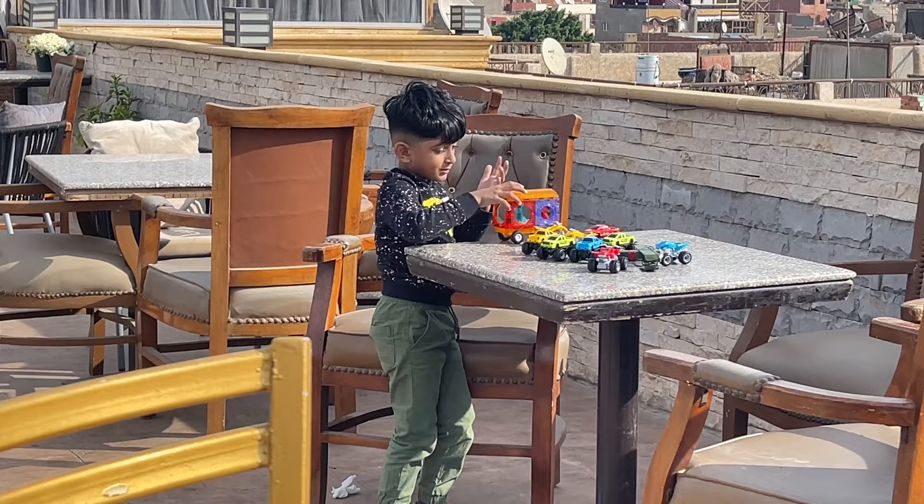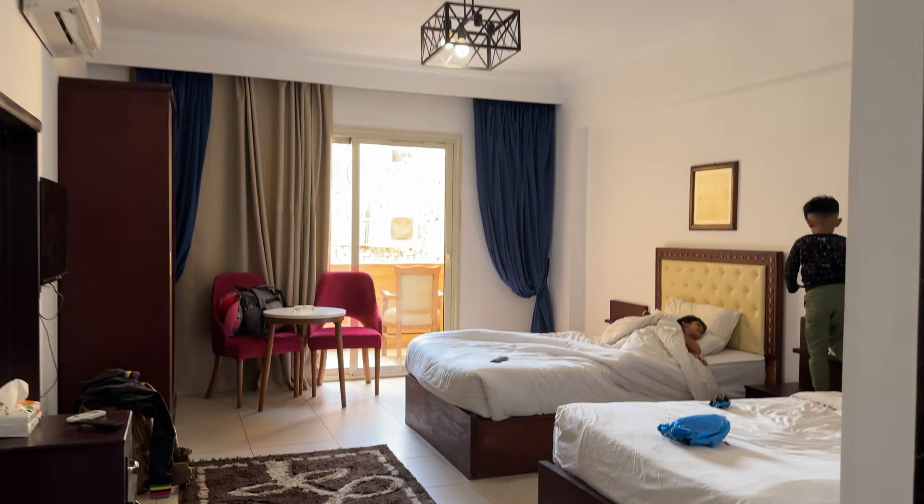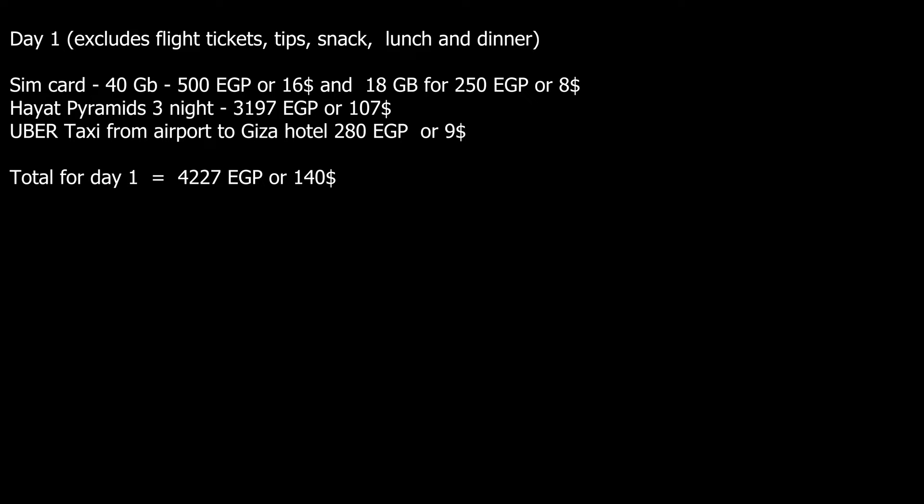For Day 1, I had booked a hotel in Giza right next to the pyramid. The hotel where I stayed was Hotel Hayat Pyramid View and I paid $107 for three nights. The best part is you can watch the light and sound show from the terrace itself, and it has a beautiful terrace. Total cost for Day 1 was 4,227 Egyptian pounds or $140 US dollars.